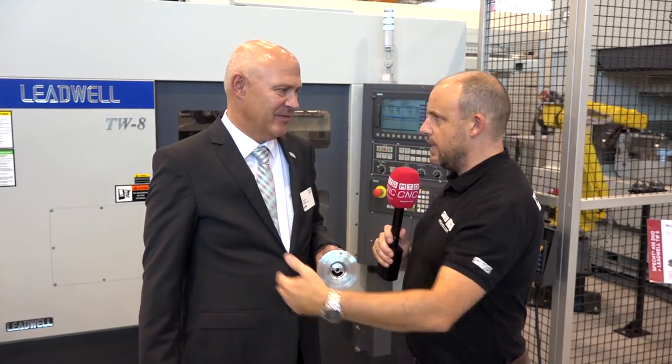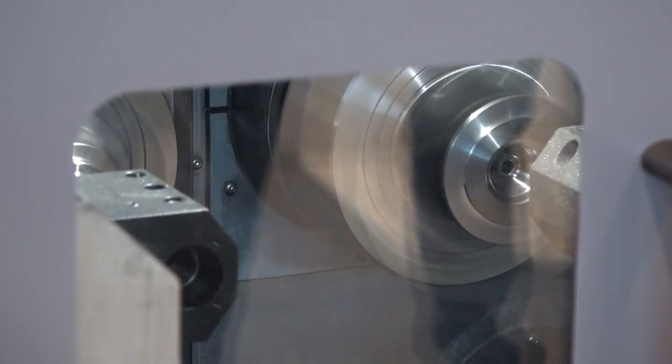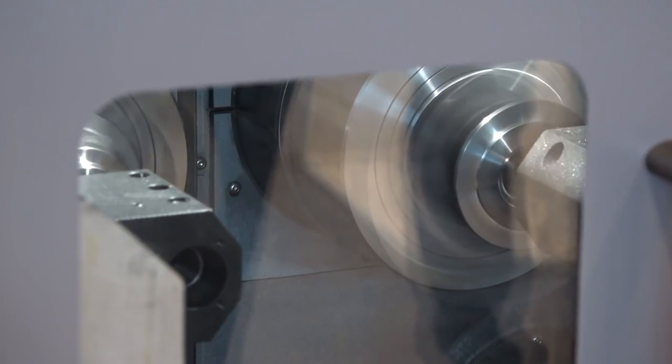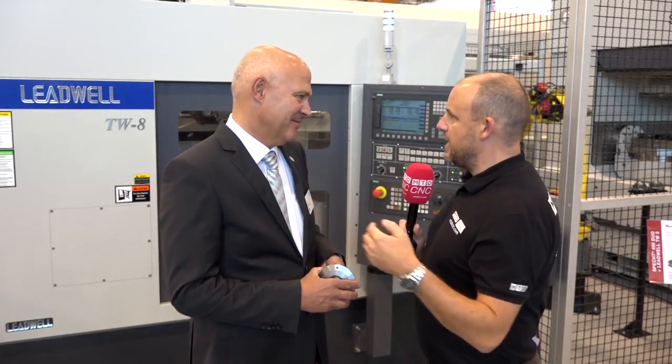Is each side equal? Do you have a turret either side with the same number of stations? The spindle itself is the same but the operation is different. The chuck is different because you have a smaller diameter on one side and a bigger one on the other. The turrets doing the turning — you have two turrets on the machine. Each turret has eight stations and you can have it with driven tools or with just turning tools.